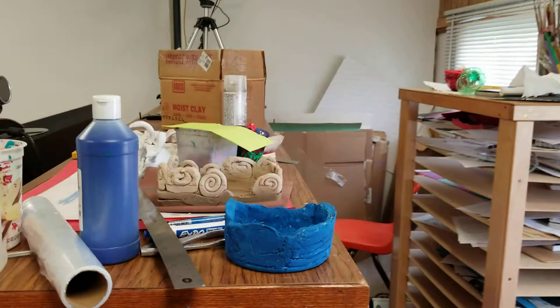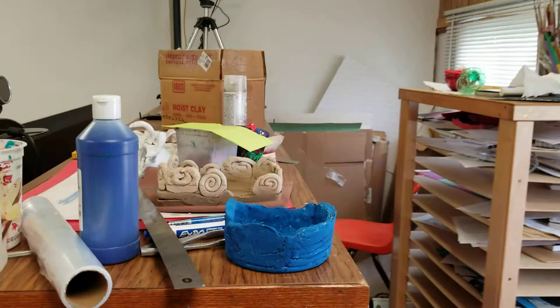Those are the boys that are at work — Logan and Cole. They seem to have broken it. And this is where we hold our papers, and that's pretty much it.